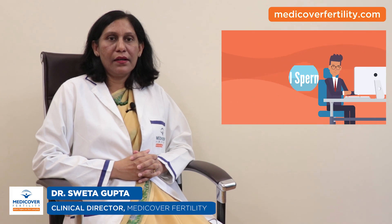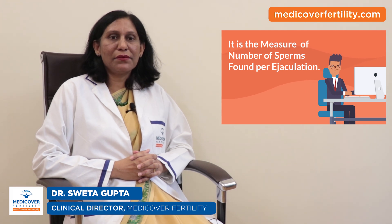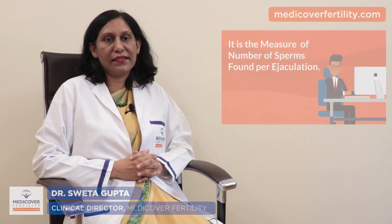What is a sperm count? A sperm count is the measure of the number of sperms found per ejaculation. This measurement value is used as an indicator of a male's fertility.